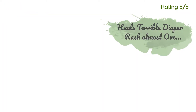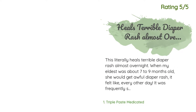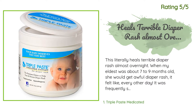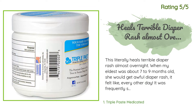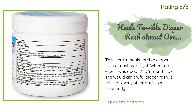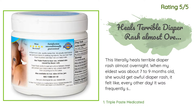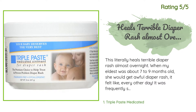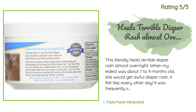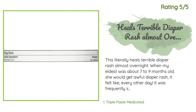Another happy customer said: "This literally heals terrible diaper rash almost overnight. When my eldest was about seven to nine months old she would get awful diaper rash — it felt like every other day. It was frequently so bad that she would scream in pain at every diaper change. When another mother at church saw me changing her once, she sympathetically told me: 'Triple Paste — just lather it on at night and that will be mostly gone in the morning.' I was shocked when I saw the price of the stuff, as my husband was just finishing college so money was a bit tight."